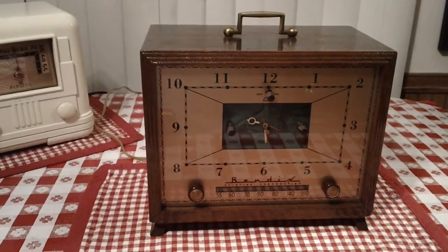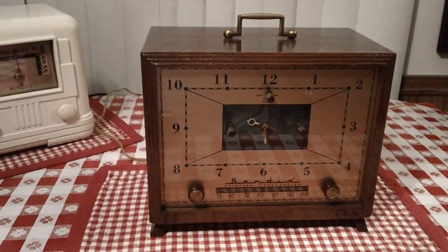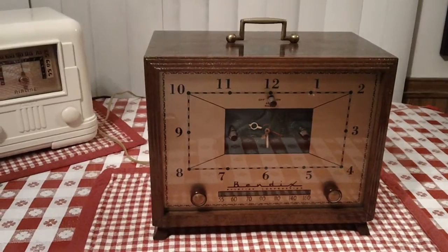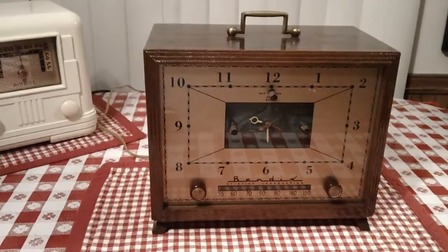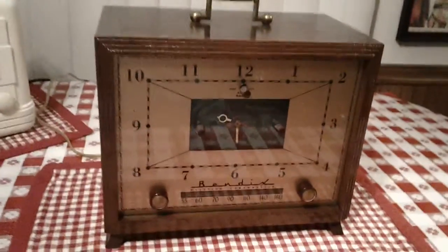Anyway, I thought I'd show you this clock radio after I learned that a good YouTube buddy is not only a radio hobbyist — he was also a clock professional, a clocksmith or clockmaker, whatever you'd call him. So let's give a listen to this 1953 Bendix called the Cascade.